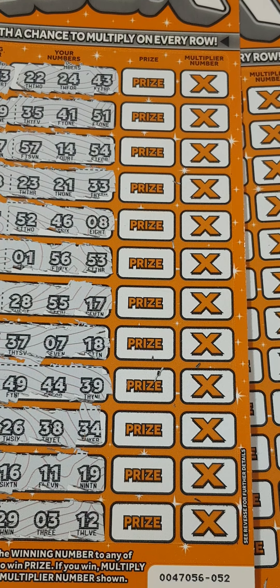Nope. Number 4 — no 4, 45. Nope. What about number 6? We've got 37, 7 and 18. Nope. 36, nope. 42 — no 42. Last two lines: 58, we've got 16, 11, 19, 32. We've got 29, 3 and 12.